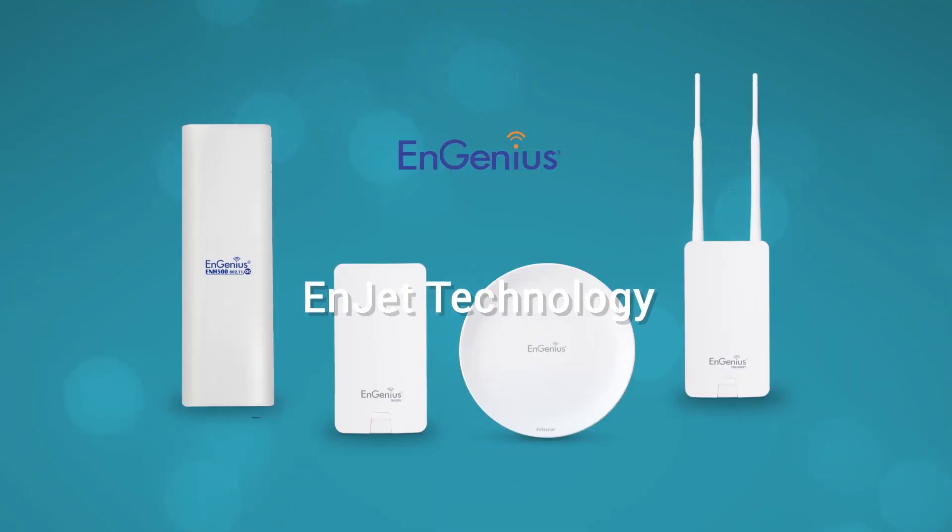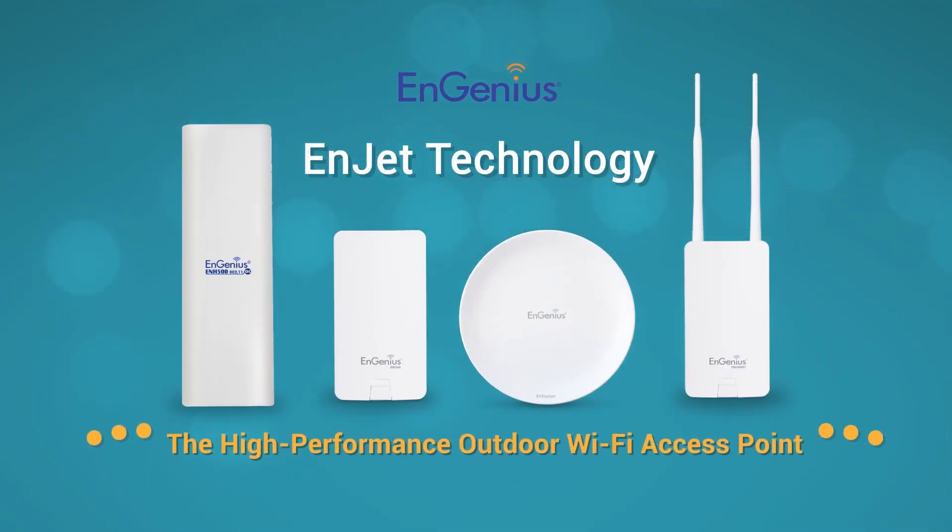For the latest in high performance outdoor networking, behold the power of InGenius InJet.